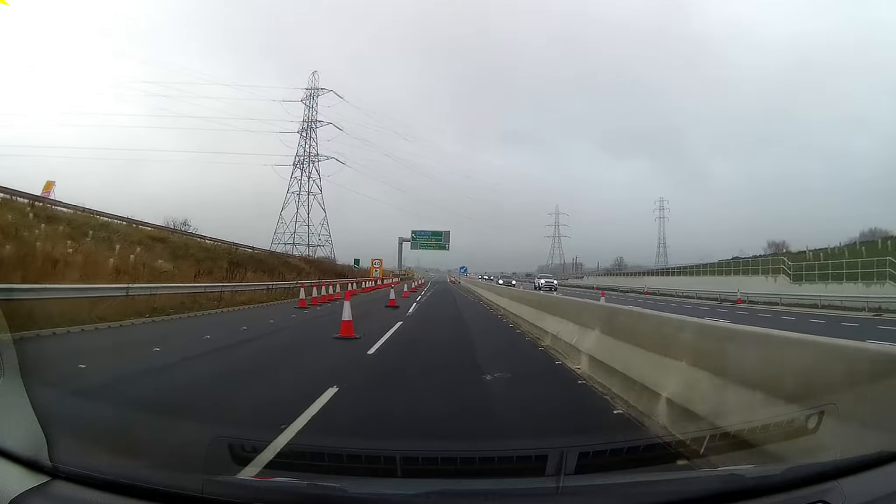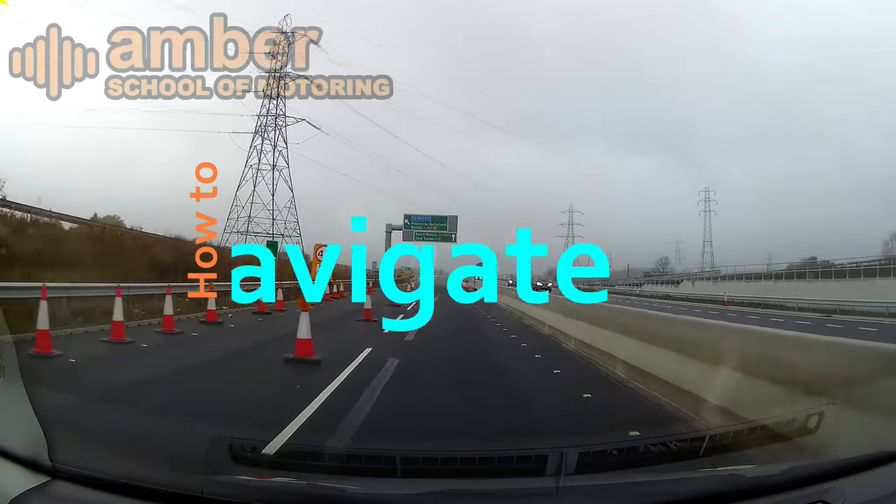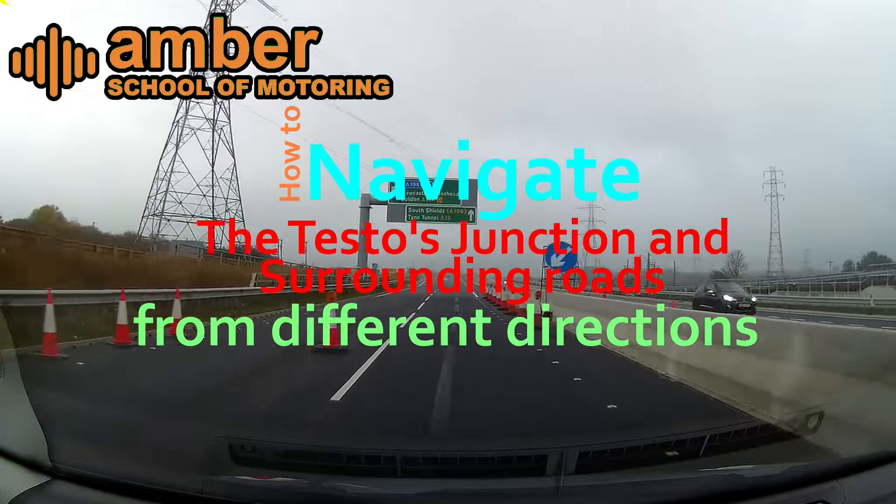How to navigate the Testo's junction, the A19-A184 junction.